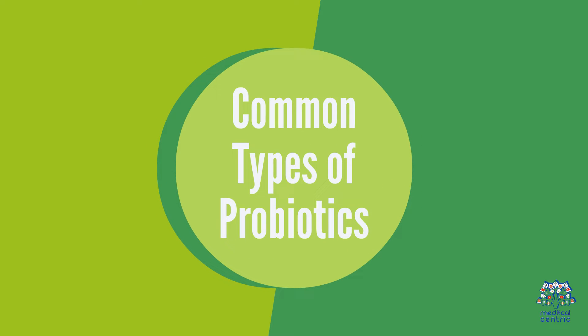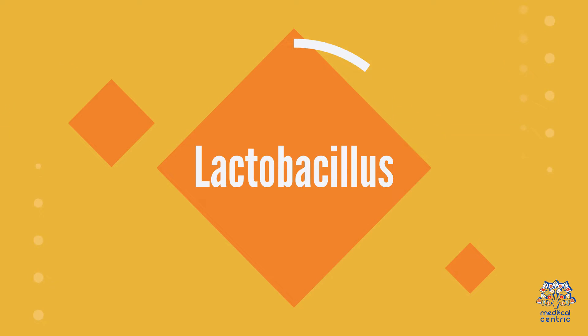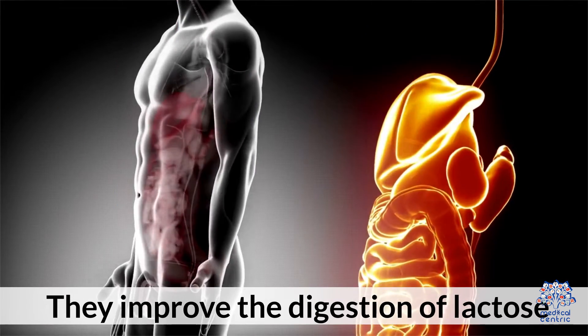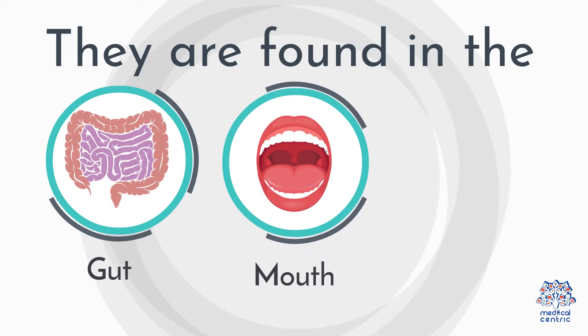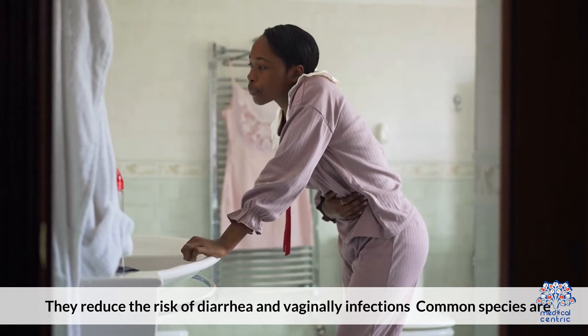Common types of probiotics — the most common genera include: 1. Lactobacillus. These are well known to produce lactic acid and hence are used to culture dairy products. They improve the digestion of lactose. They are found in the gut, mouth, and vagina as well. They reduce the risk of diarrhea and vaginal infections.